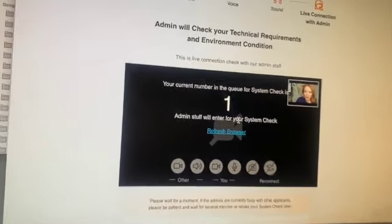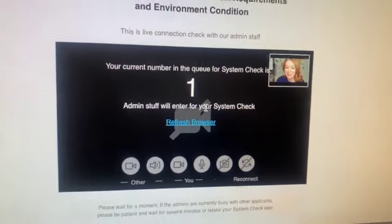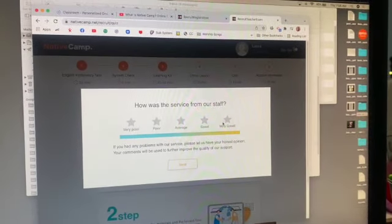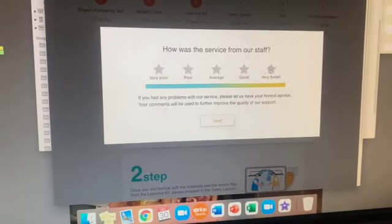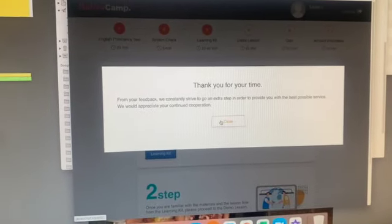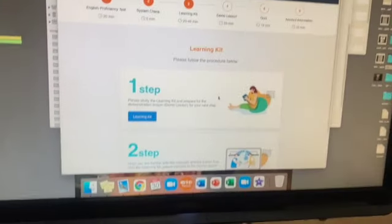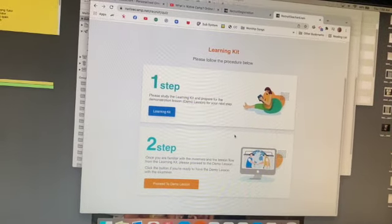I go through all these things to check, and then it says there's an actual person who will check my setup to make sure they can hear and see me. I'm waiting in line. I just talked with an actual person — I'm just diving right into this. The service from the staff was great. I'm done with three of the six steps in literally less than 10 minutes. Next is a learning kit and a demo lesson.